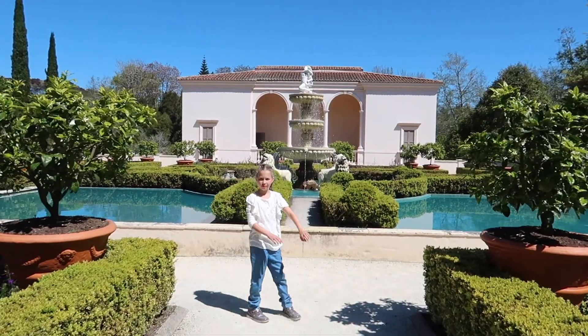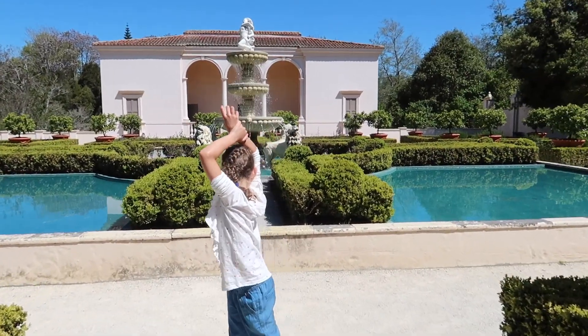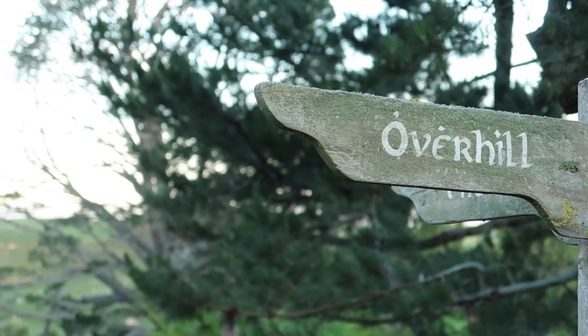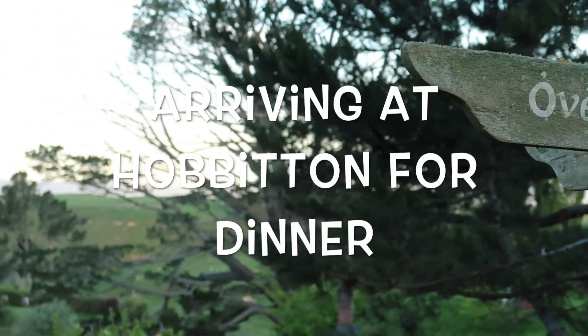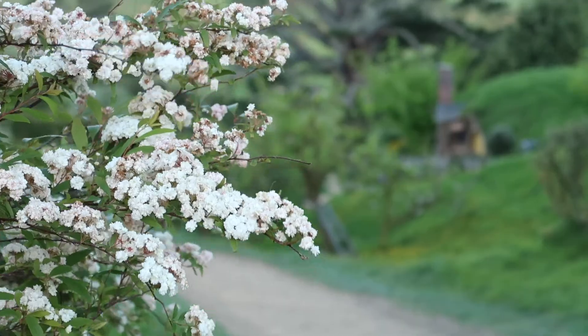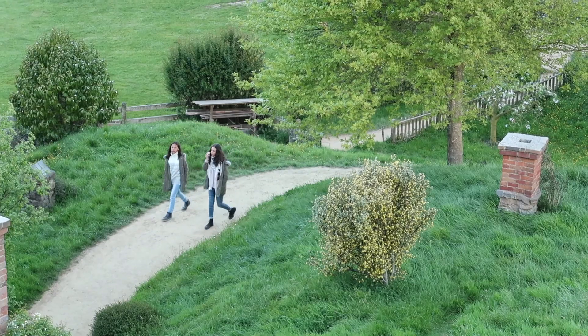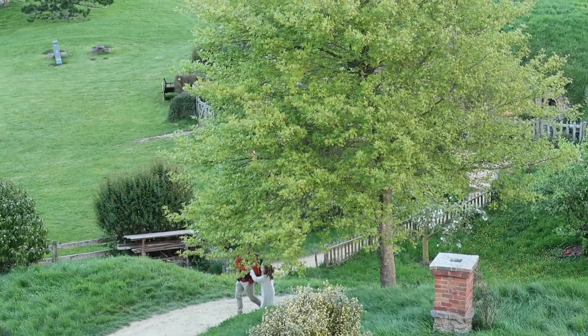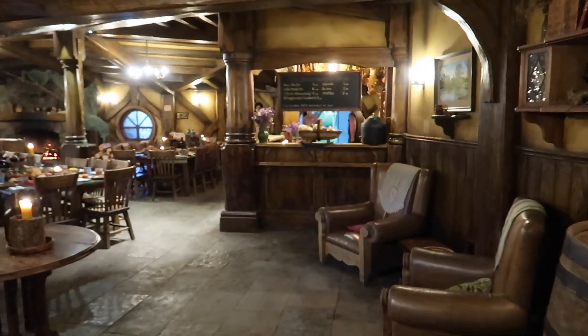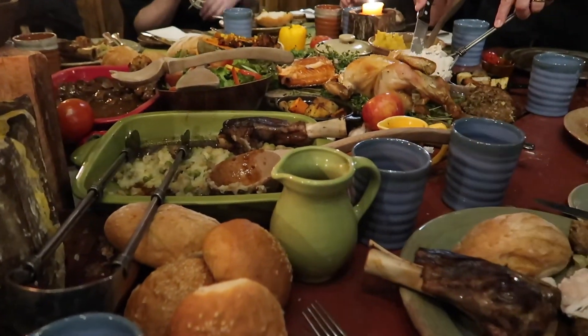Hey baby, what do you think of the Hamilton Gardens? Pretty. Feeling very hungry, which is just as well because we're doing a banquet very soon. I need a countdown — three, two, one. Dinner is served and it is amazing.